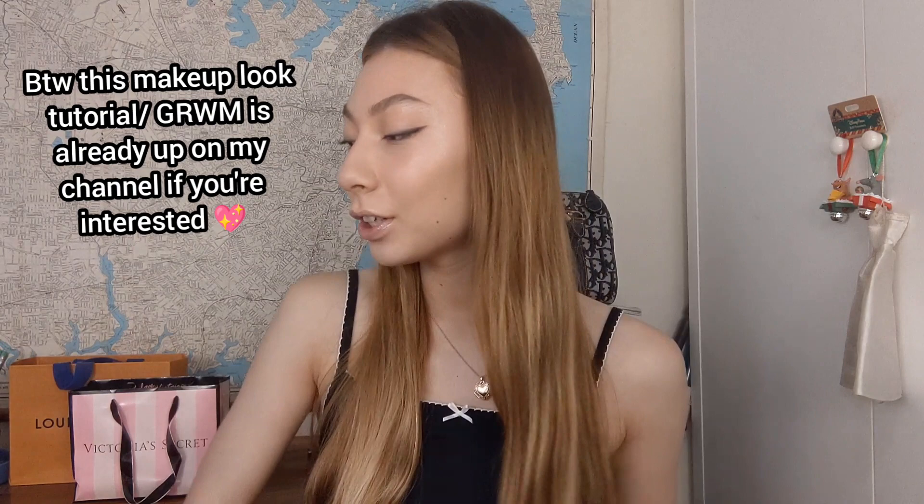Hi guys, welcome back to my channel. Today I'm going to be doing a Brandy Melville try-on haul slash collection. I have all of my stuff from Brandy Melville down here and it's a lot. I've just put it in a Victoria's Secret bag so I can have it all together, but this whole bag is absolutely full, and this pair of jeans, and I'm wearing Brandy Melville right now. So yeah, I have a fair bit.